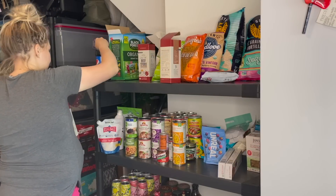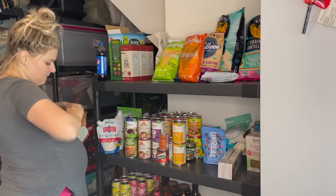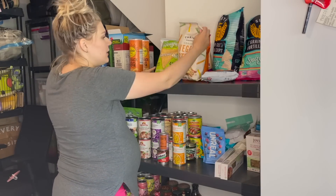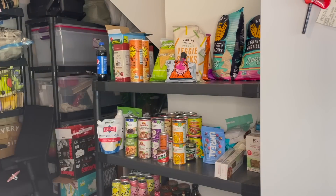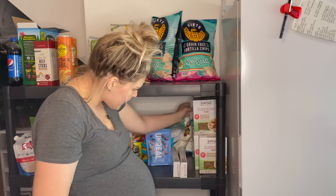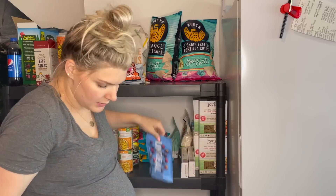We're back to restocking the food storage with the Thrive haul order. I'm just making sure everything is nice and neat and easy to find. All things that are similar are grouped together, all labels are facing out, and I try to organize based on sizes as well so I can see everything and I'm not putting smaller things behind larger ones — because then you'll forget you've got stuff there.